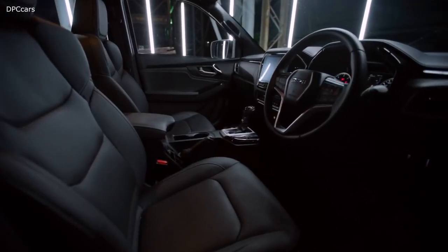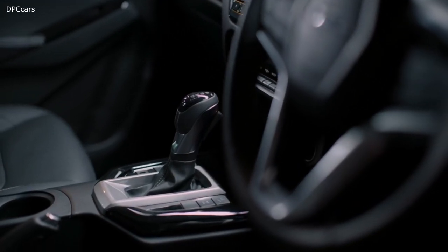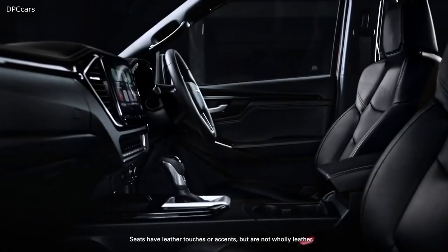The design continues throughout the interior of the X-Terrain, a mix of dark and piano black finishes, topped off with perforated leather accented seats.